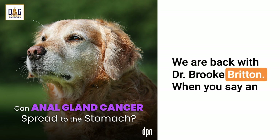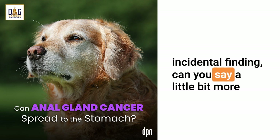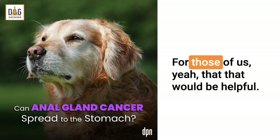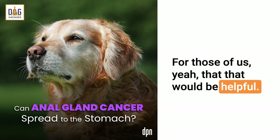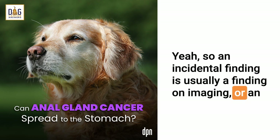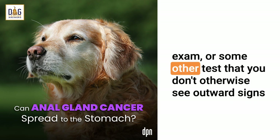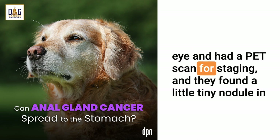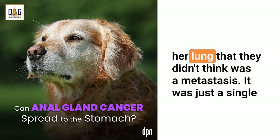We are back with Dr. Brooke Britton. When you say an incidental finding, can you say a little bit more about what that means in plain language? Sure. An incidental finding is usually a finding on imaging, an exam, or some other test that you don't otherwise see outward signs of. My mother had melanoma in her eye and had a PET scan for staging, and they found a little tiny nodule in her lung that they didn't think was a metastasis — just a single nodule, and she wasn't symptomatic for it. But because of her melanoma history, they wanted to monitor that.